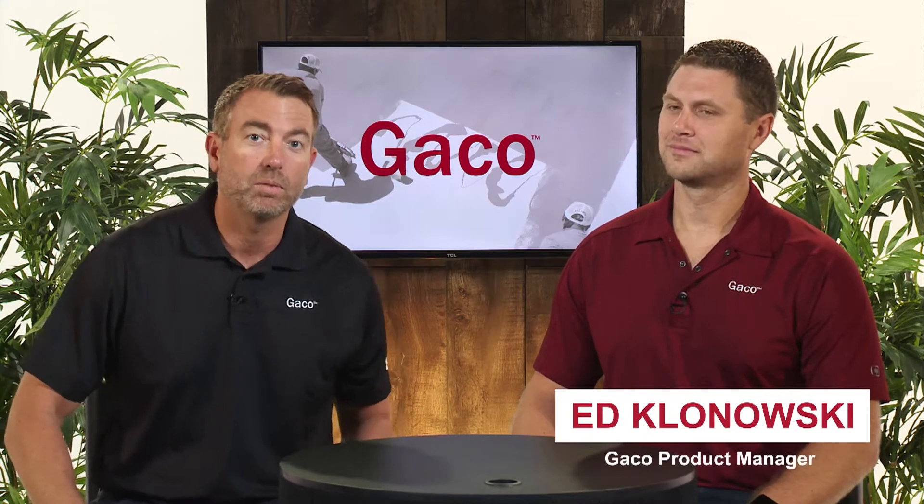Hello everyone, and thank you for taking the time today to join Ed Klonowski, Product Manager for Geico, and myself, Jason Loftus, Director at GeicoFlex.